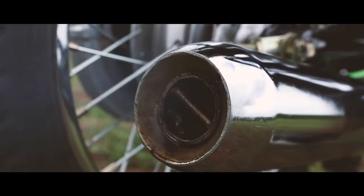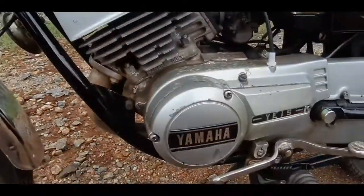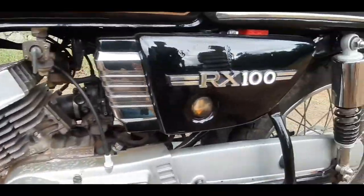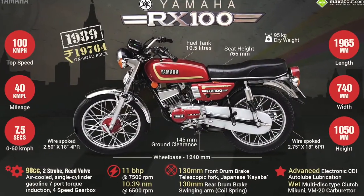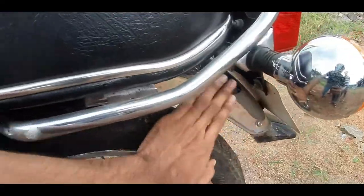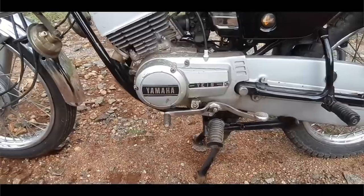That is when Yamaha decided to release the RX100 in 1985, and it was an instant success. Yamaha first brought 5000 Japanese models of the RX100 to India. With its great success, Yamaha then decided to sell the bike in India as a knockdown unit — built in Japan and then assembled in India. It was priced at 19,764 rupees back in 1989.